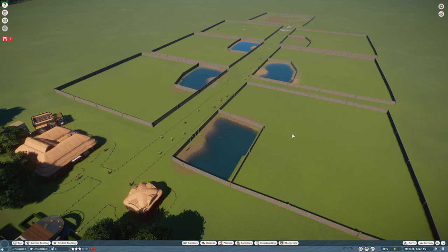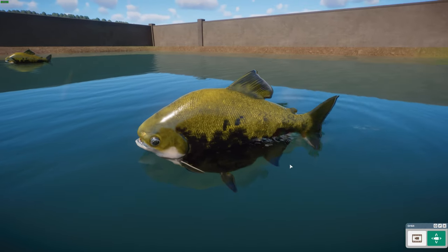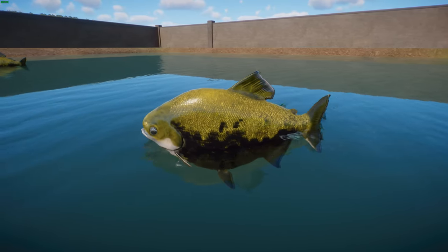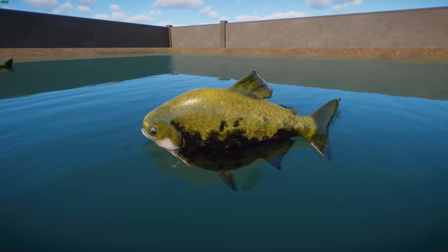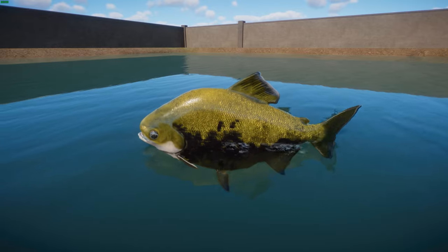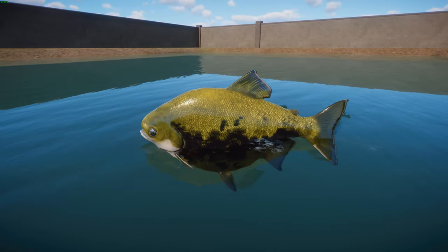We're starting off today with some fish. Our first animal is the Black Pacu, also known as the Tamanuki, made by Buffsu and Leaf with the model ported directly from Fishing Planet. The Tamanuki, or Black Pacu, has the scientific name Colossoma macropomum. These guys are a species of freshwater fish from the family Serrasalmidae, and also go by the names Blackfin Pacu or Giant Pacu.